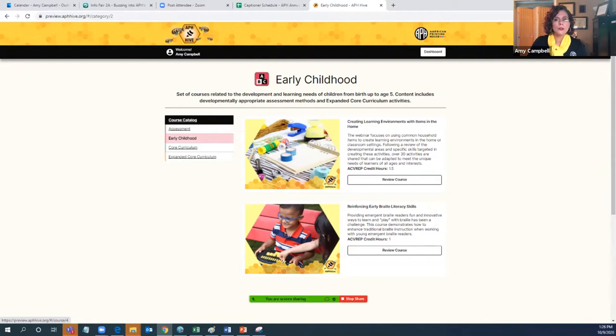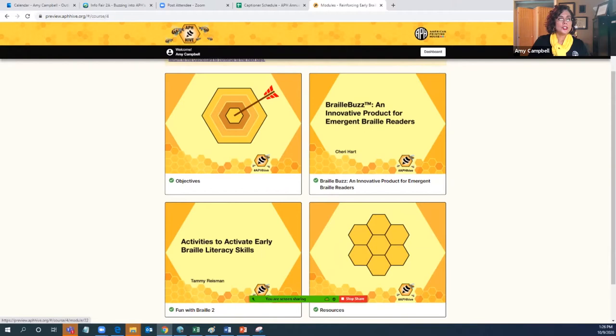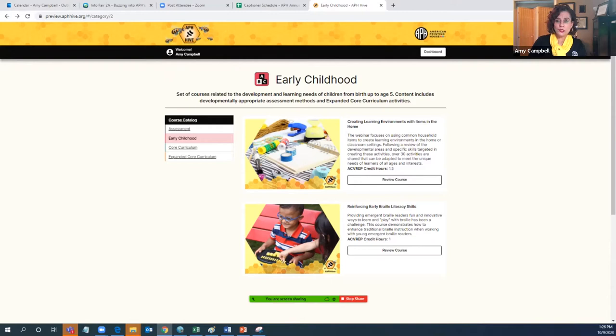The second course in early childhood is called Reinforcing Early Braille Literacy Skills. This particular course has two video components — one based on the Braille Buzz, which is a product we provide, and the second sharing craft knowledge of how to embed activities that reinforce early braille literacy skills. You can see there's a bit of a mixture in some courses: sometimes it's totally based on a product, sometimes it's craft knowledge, and sometimes it's a little bit of both.